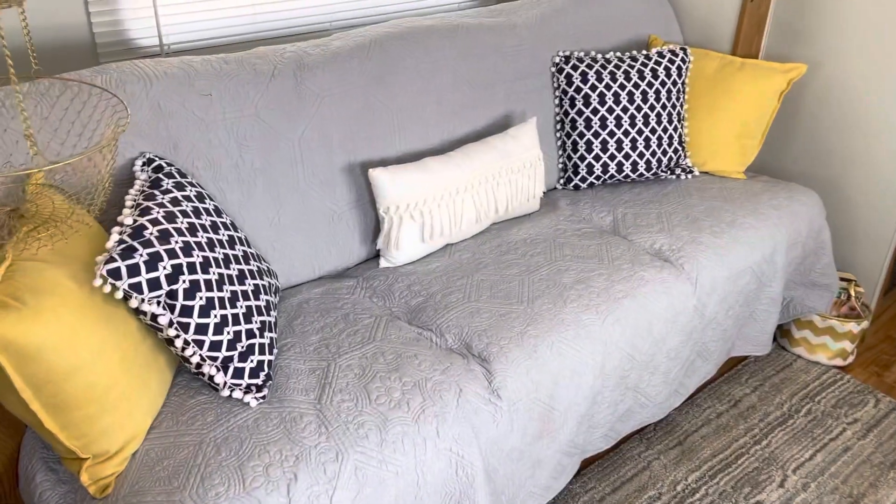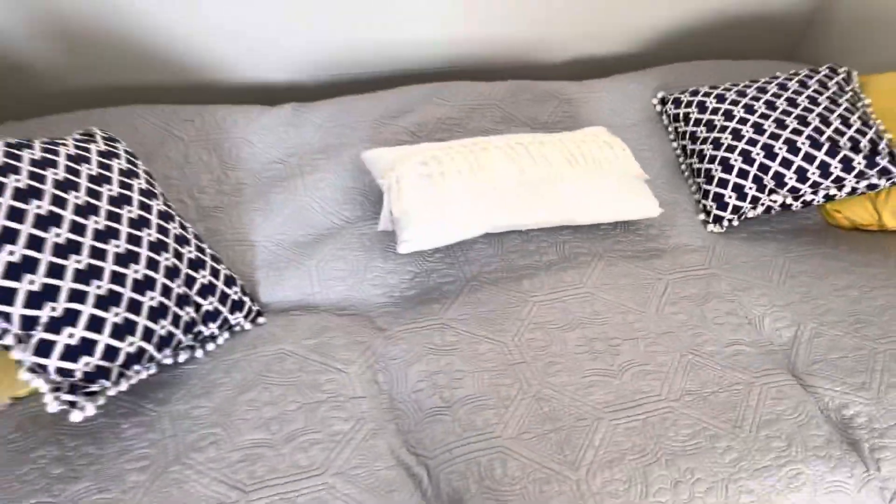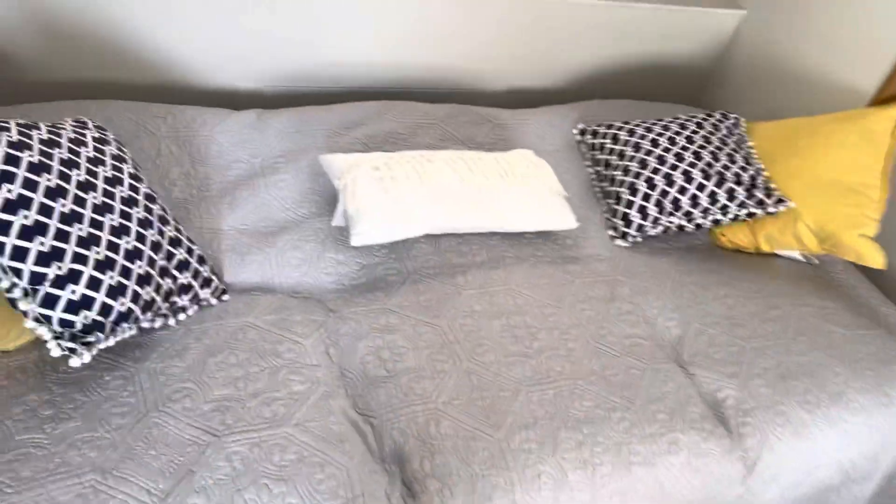This couch turns into a bed very simply — it's a jackknife couch. Just pick up the front and it lays down into an oversized twin bed. And yes, I did that all with one hand.